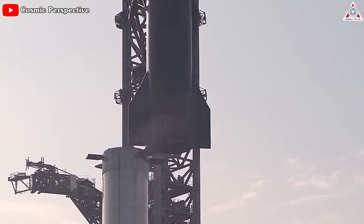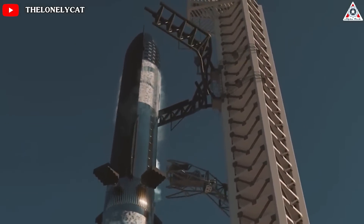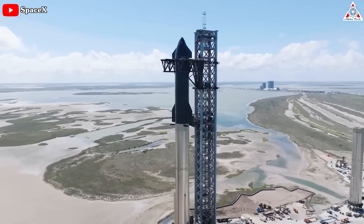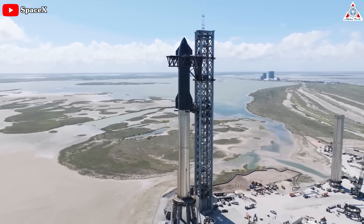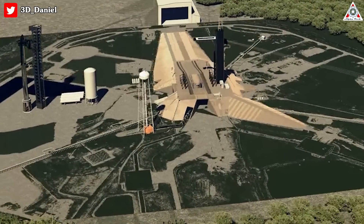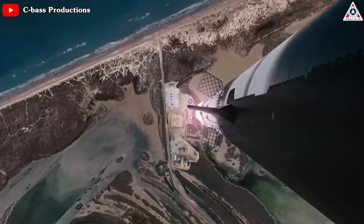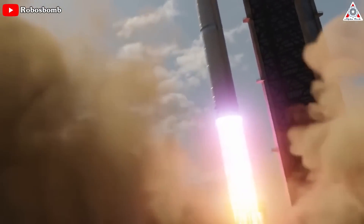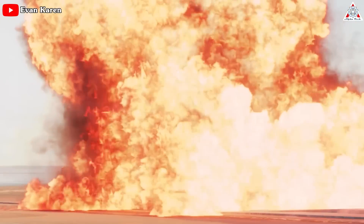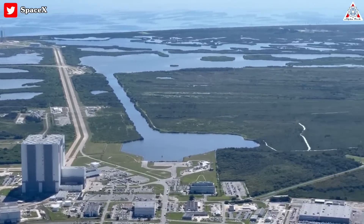SpaceX is looking to test launch a fully-assembled Starship, a nearly 30-story-tall rocket, and get it into Earth's orbit as soon as this month. The launch site will either be the company's development site in Boca Chica, Texas, or NASA's Kennedy Space Center in Florida. It'll be the largest spacecraft ever launched, and authorities at both locations are worried about the possibility of a test failure that could cause catastrophic damage to the launch pad and surrounding facilities.